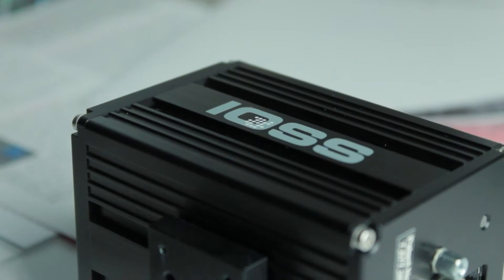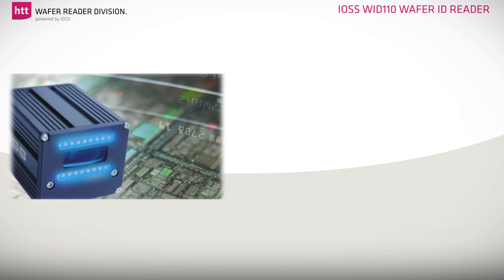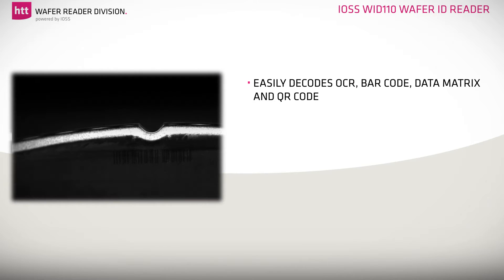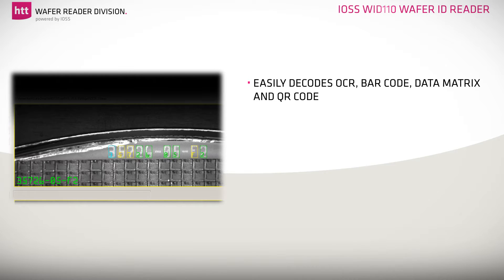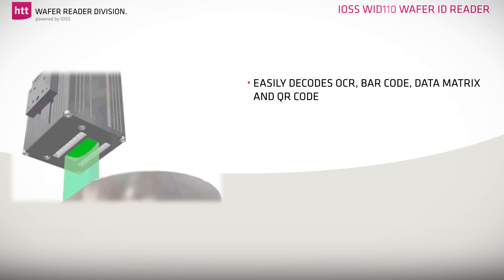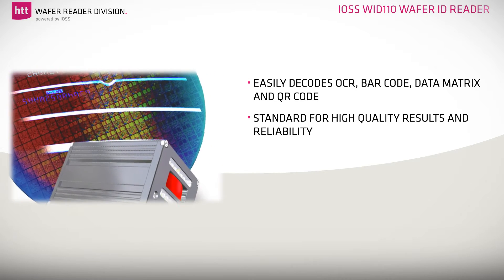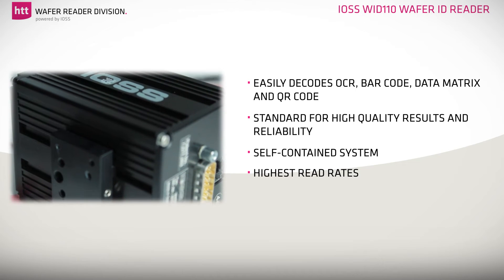The IOSS WID 110 Wafer ID Reader was developed especially to meet the very high demands of the semiconductor industry. It easily decodes OCR, barcode, data matrix and QR code markings on any kind of wafer, regardless of the wafer material and size. IOSS WID 110 Wafer ID Reader systems have set the standard for high quality results and reliability. These self-contained systems with a compact design achieved highest read rates and counts with customer-proven reliability.